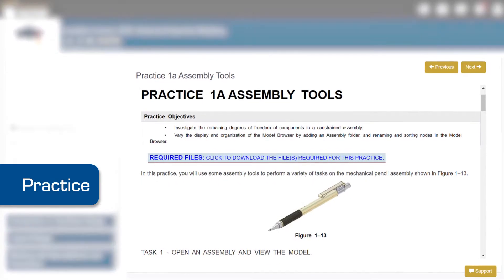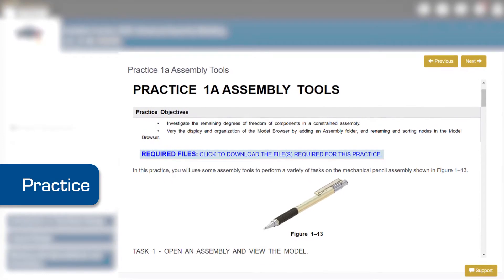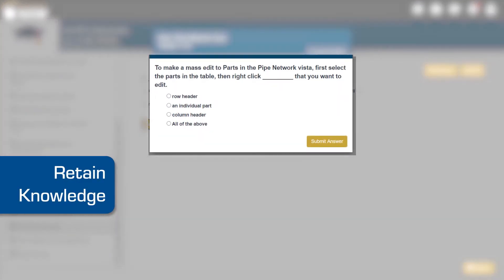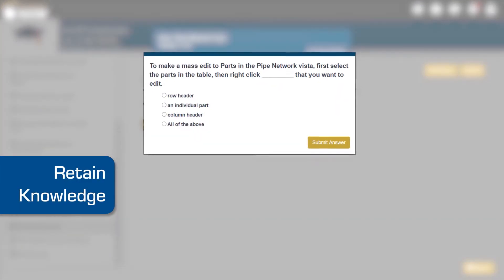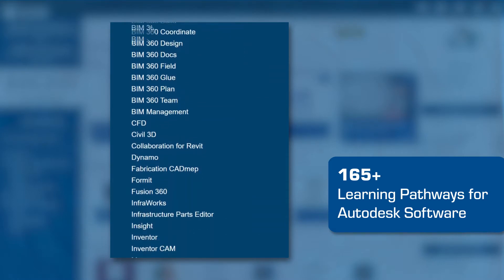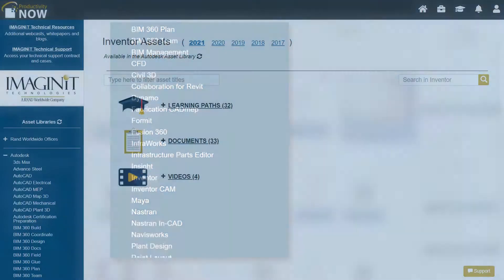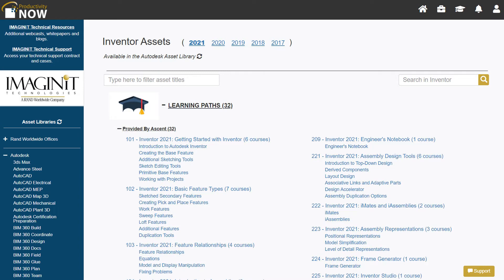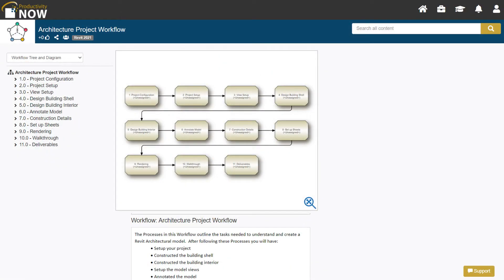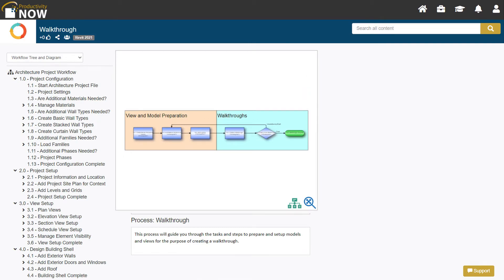Practice new skills with challenging exercises to ingrain them into your daily routine, and retain new knowledge with quizzes that ensure the material is understood. Managers can assign and users can self-enroll in over 165 proven learning pathways for Autodesk software. You can design custom learning paths featuring your company's unique materials and documents, or create your own custom workflows that show step-by-step your processes and procedures.